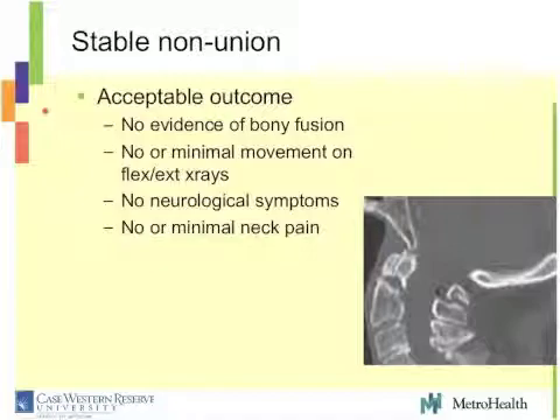I think a stable nonunion in the octogenarian population is acceptable. What do I mean by a stable nonunion? There's no evidence of bony fusion on the CT scan, but there's really no or minimal movement on flexion-extension X-rays. The patient has no neurological symptoms and really has no neck pain. That kind of defines a stable nonunion, and I would say that's an acceptable outcome in these patients.